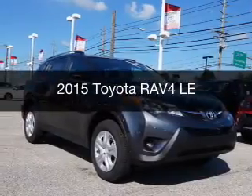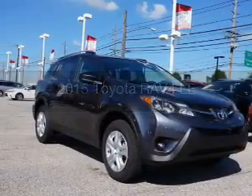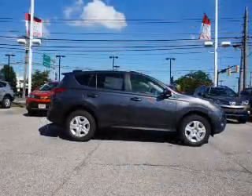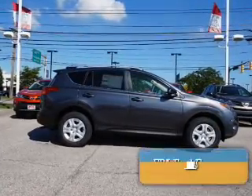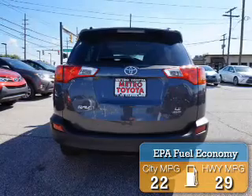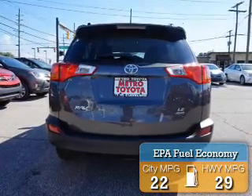This is a new 2015 Toyota RAV4. It's powered by four-wheel drive, engine, and an automatic transmission. Great fuel efficiency saves you money by requiring fewer trips to the gas station.